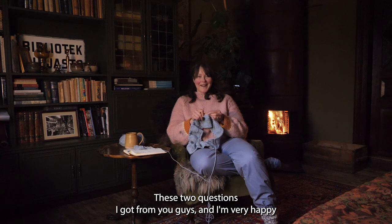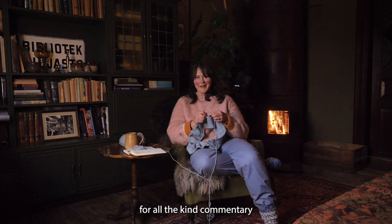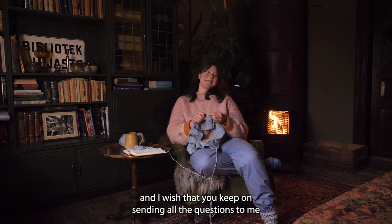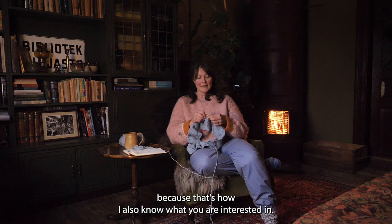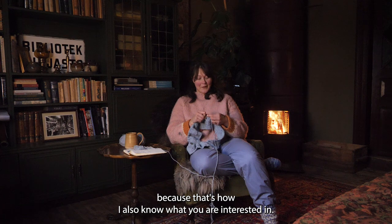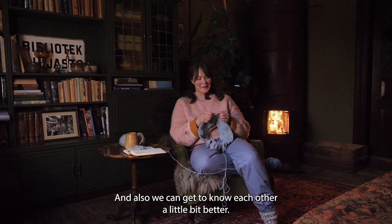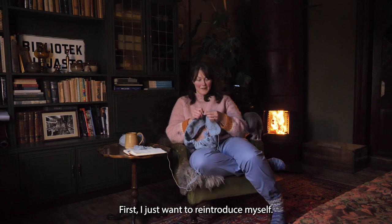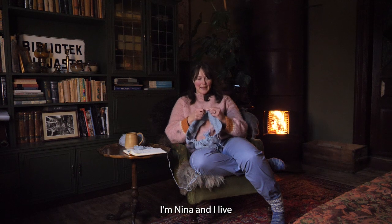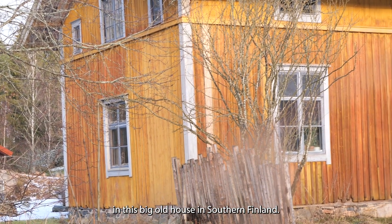These two questions I got from you guys and I am very happy for all the kind commentary. I wish that you keep on sending all the questions to me because that way I also know what you are interested in and we can get to know each other a little bit better. First, I just want to reintroduce myself. I am Nina and I live in this big old house in southern Finland.